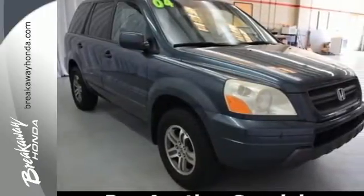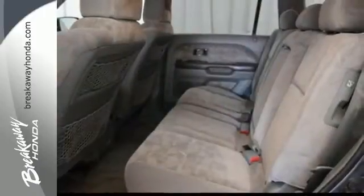This Pilot packs a punch with a V6 engine. Load in up to eight passengers, and you've still got room to pack up all their stuff.